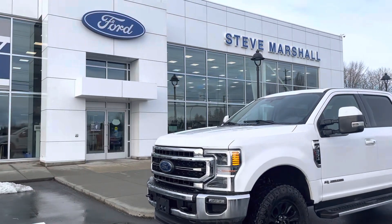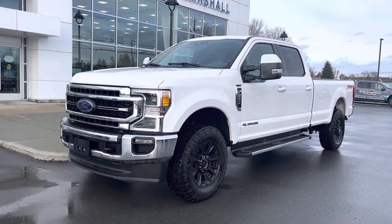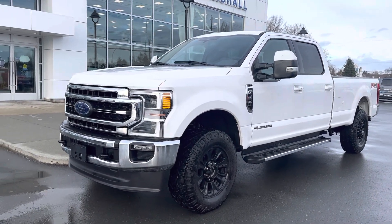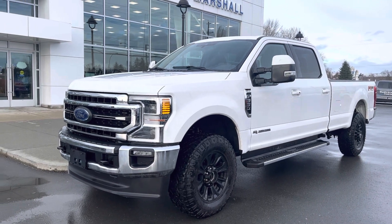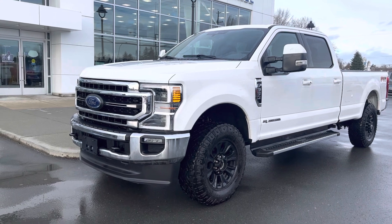Good afternoon, it's Jerry Johnson with Steve Marshall Ford here in Campbell River. Here it is, that beautiful 2020 Ford F350, stock number 53431. This beautiful truck is here and available — I want to thank you for your interest in it.